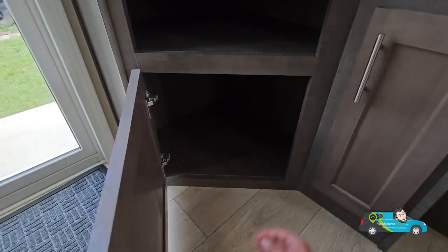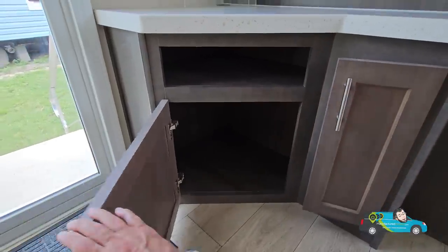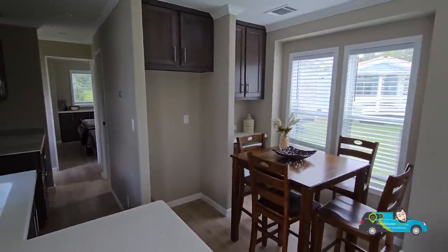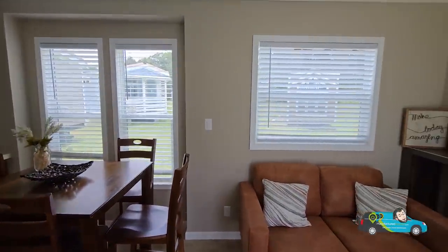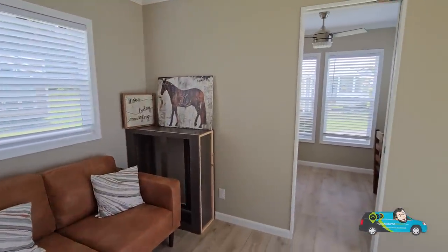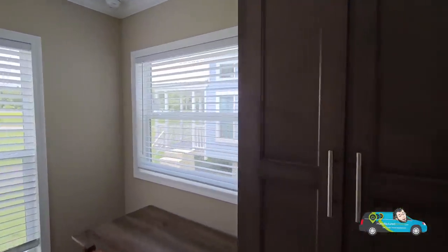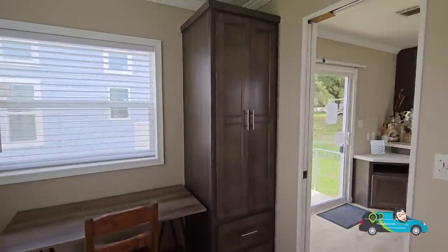One thing I wanted to show you real quick is this little entertainment center — this can easily fit a 46 or 48-inch TV; maybe 55 would be pushing it, but that's a nice little addition. Spinning around, that is where your dining room is — a decent amount of size there. That bump-out on the outside gives you a little bit more room in your dining room. And now, what I thought was a den is actually a bedroom — there's a closet right there when you walk in.